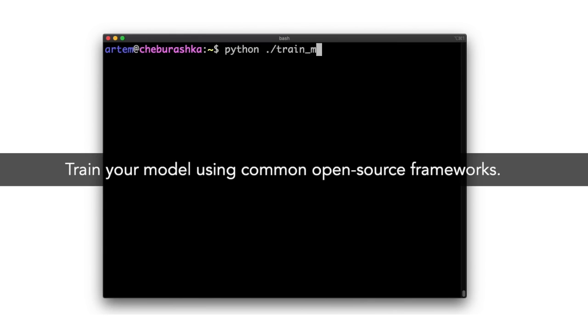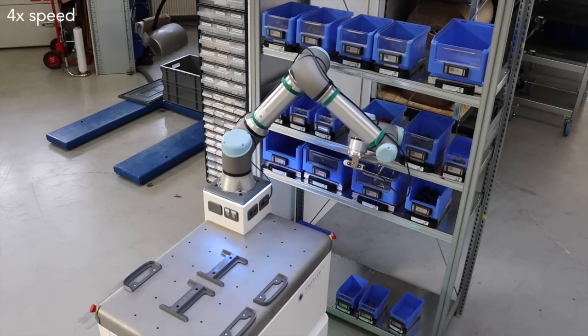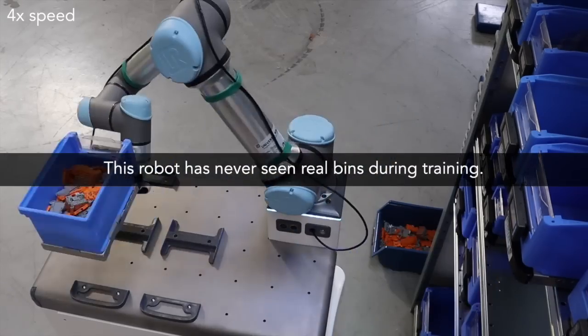To ensure high quality output, we train open source computer vision models and test them on a small dataset from the client. Here we see a robot picking up and handling an item in the real world that it has never before seen during training.